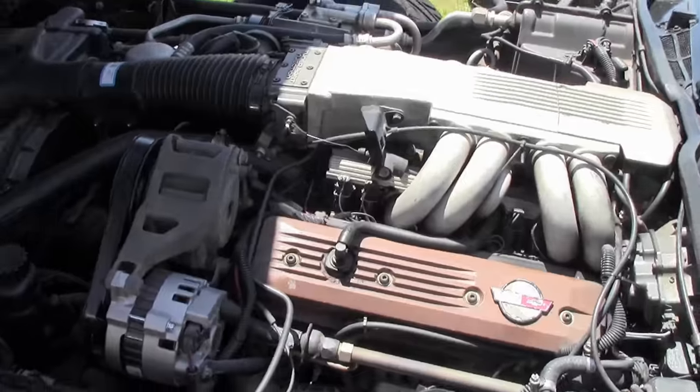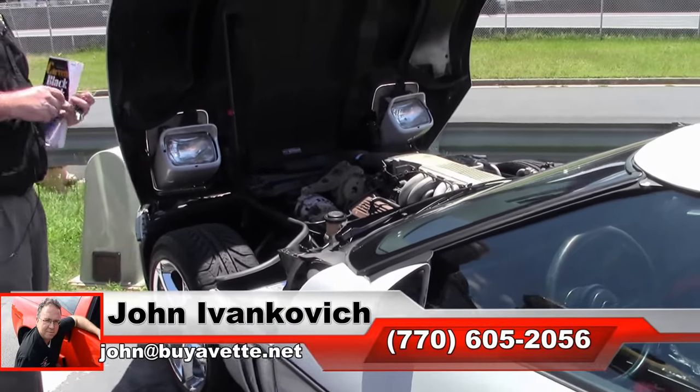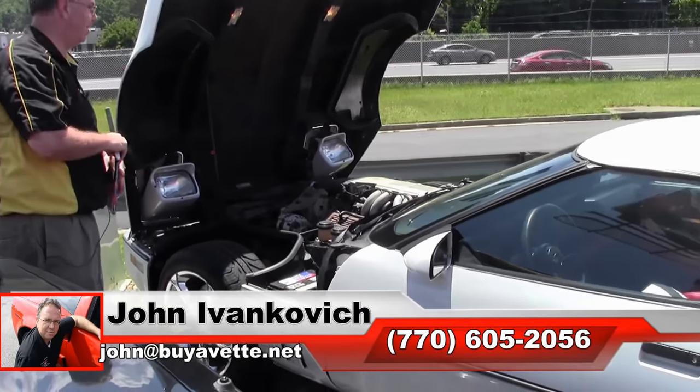It's summer, time to put the top down y'all. Give me a holler at 770-605-2056, or email john@buyavet.net. We can help you with any of these hundreds of Corvettes. Give me a holler, we'll see y'all on the road.